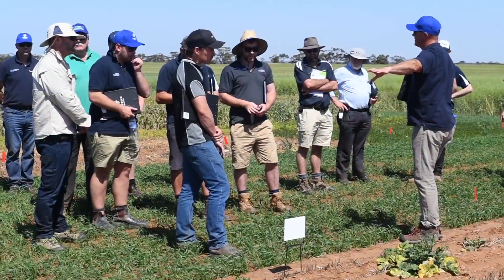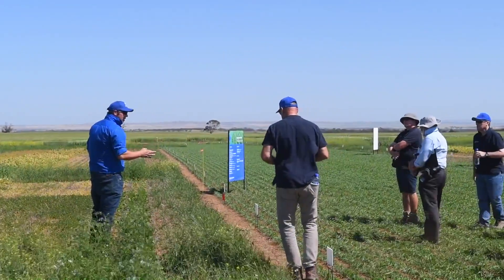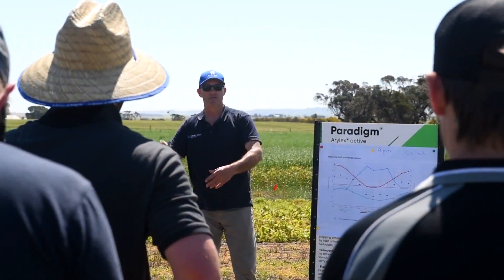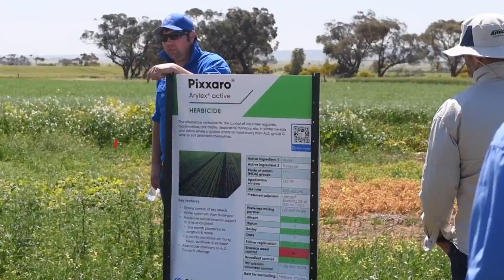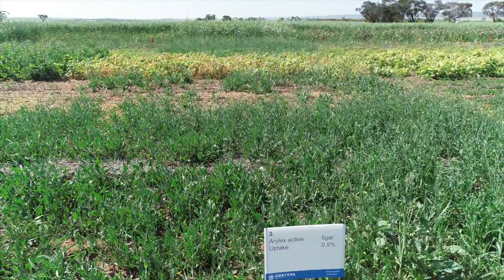And then we've got some medic, legumes, green peas, lentils and chickpeas generally. We can run with group B sensitive or group B tolerant canola. We generally finish that off with some cereals out the back just to measure selectivity as well — so how safe it is to those crops.